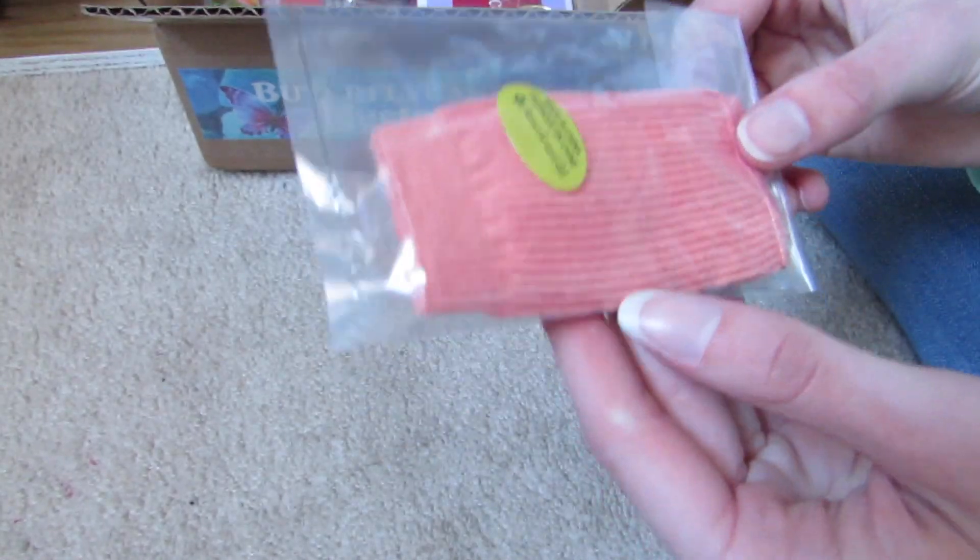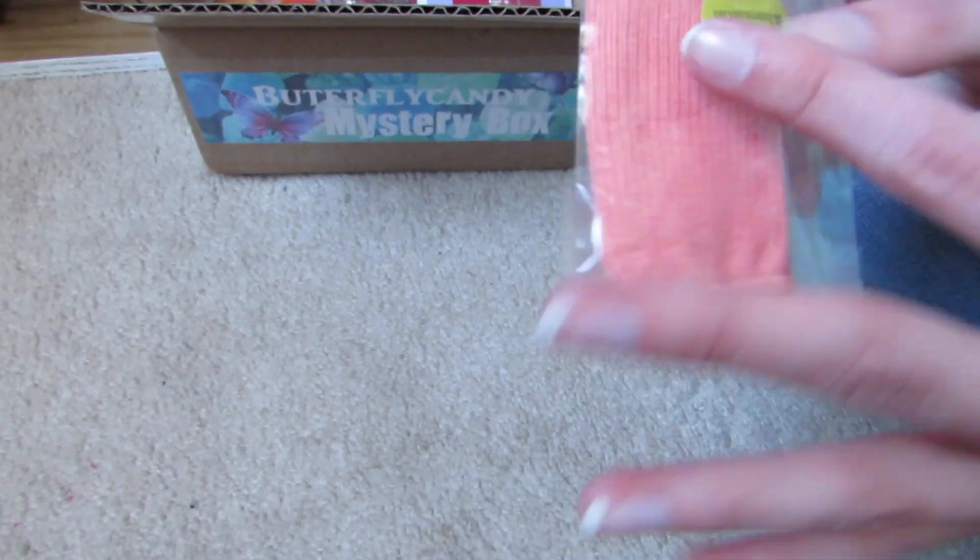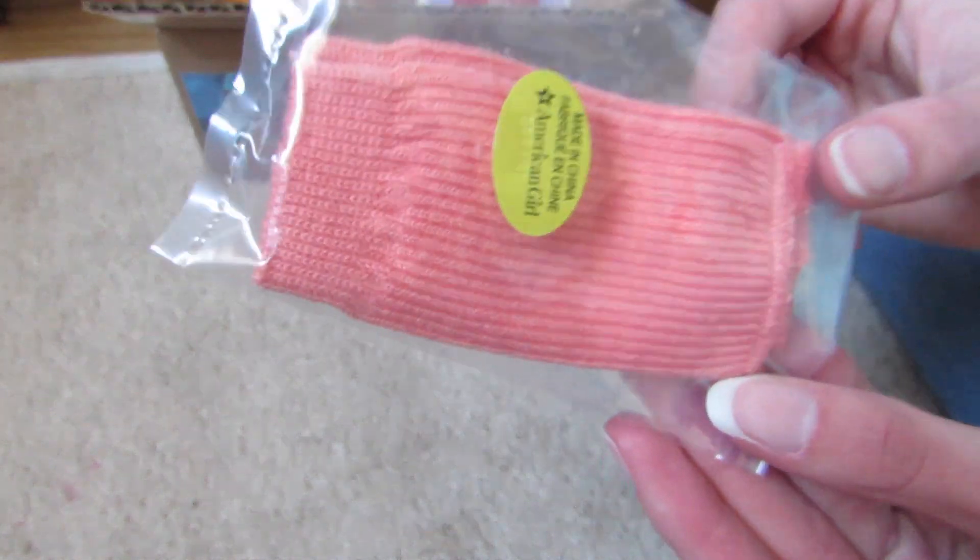And American Girl stuff — I think these are Isabelle's leg warmers, which I do not have, which is a good thing. I love these, I love the color.